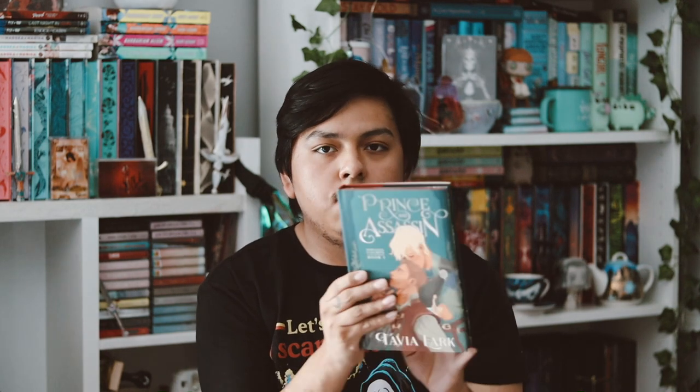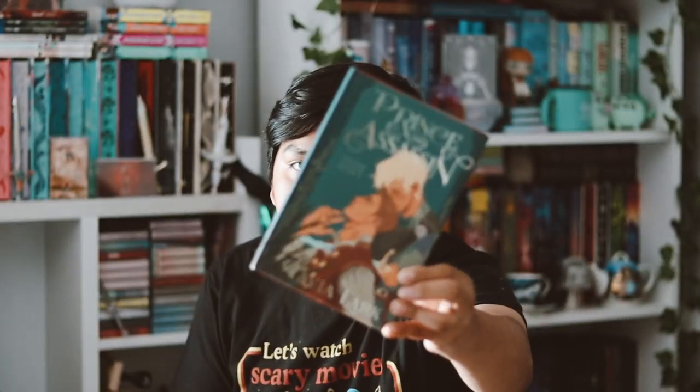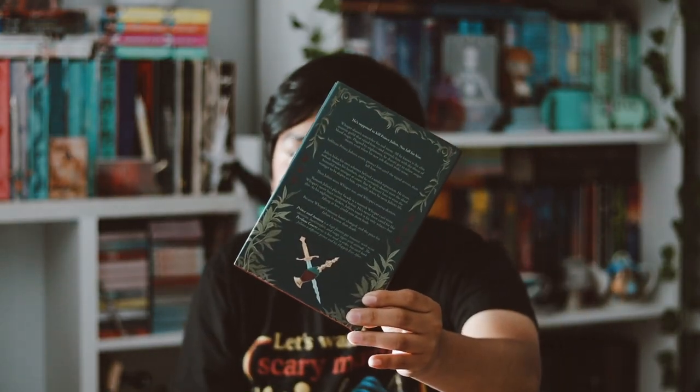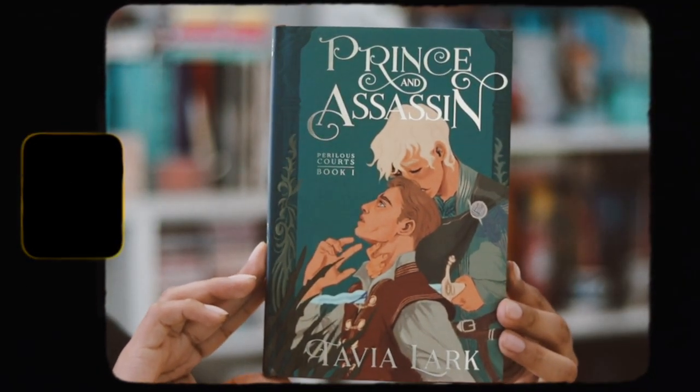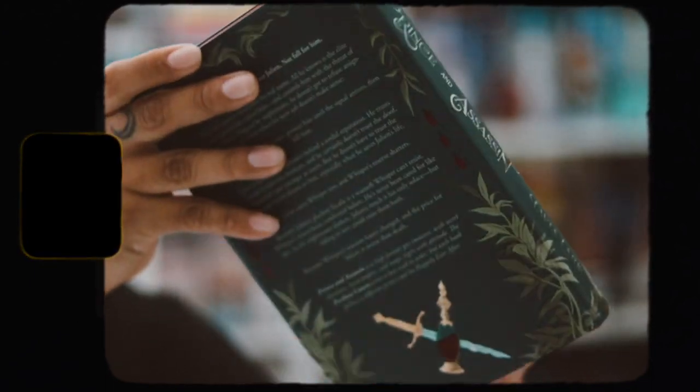Now here is the indie book, and I am obsessed with this cover — it is so stunning. This is Prince and Assassin by Tyran Lark, book one in a series. Just look at this cover! The spread edges are also really, really well done on all three sides — I think they're one of their best.